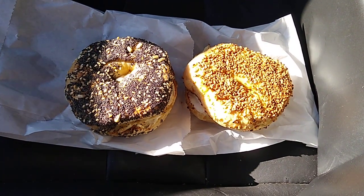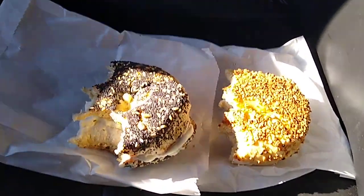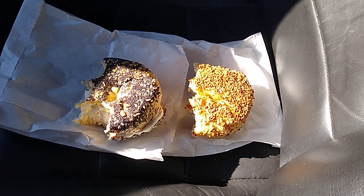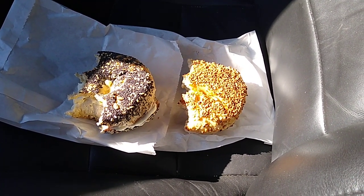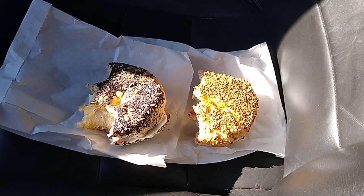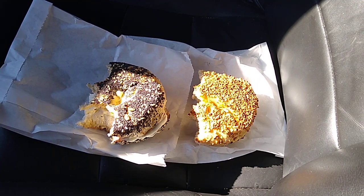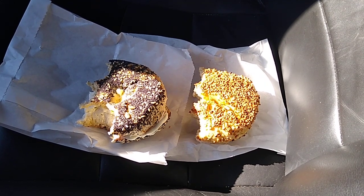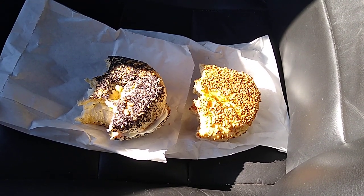The garlic bagel is on the right and the everything bagel is on the left. They both have the chive onion cream cheese. They were pretty good. I think I like the garlic bagel a little bit better than the everything bagel. I have another place I'm gonna try — there's gonna be another video with an everything bagel that I absolutely love. I'll review that before I make my decision, but Benny's Bagels is pretty good.